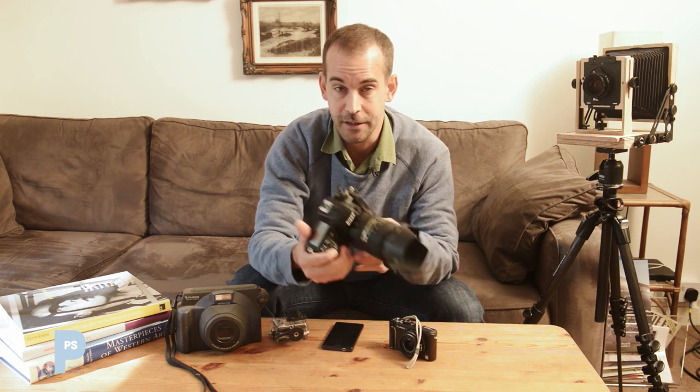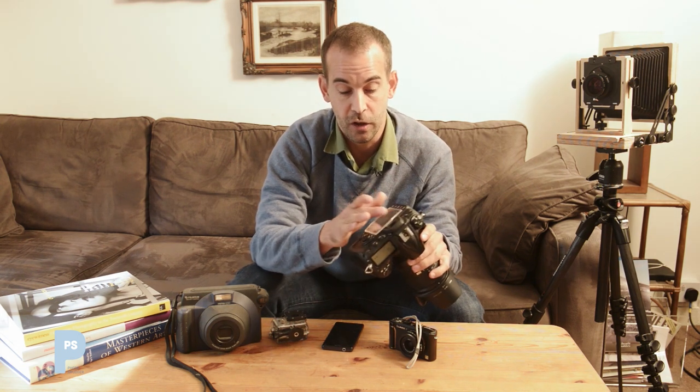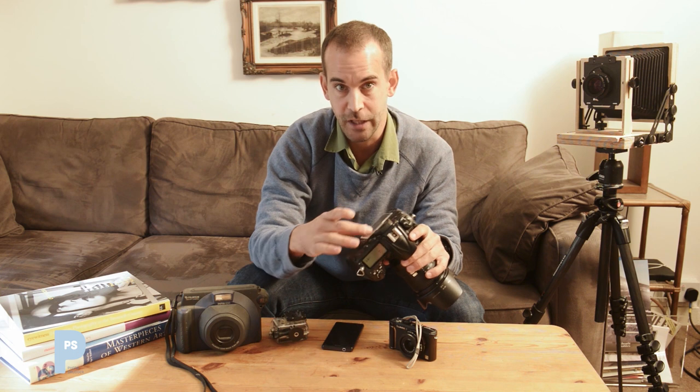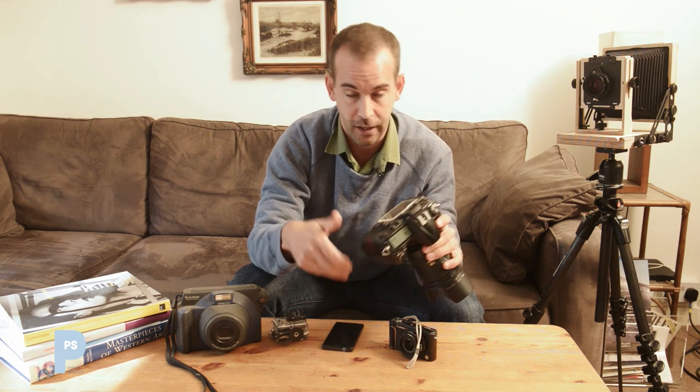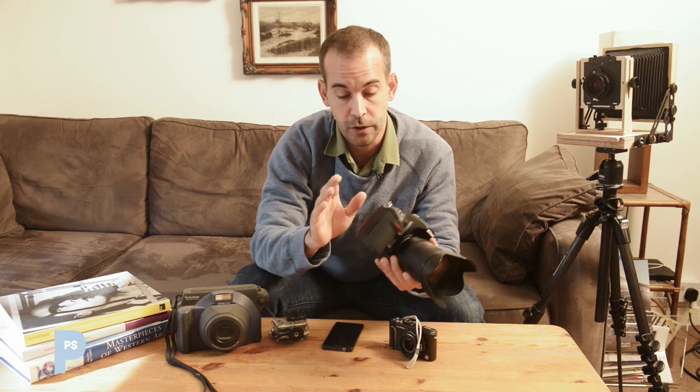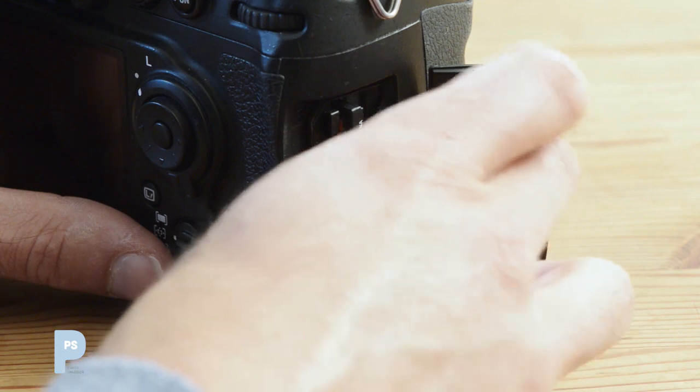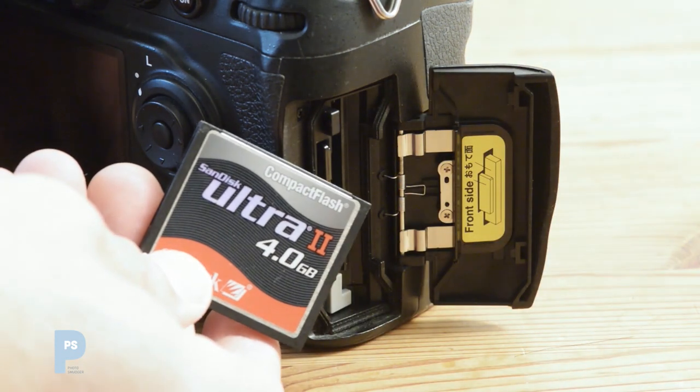Increasingly these cameras can also do live view, whereby the LCD screen on the back — which you use for reviewing images and changing menu settings — can actually be used as a viewfinder, as with compacts and camera phones. When you shoot, the images are recorded to a memory card or two memory cards inside the camera, which you then download to your computer.